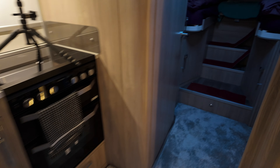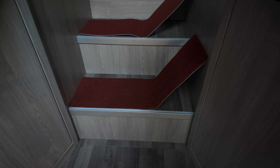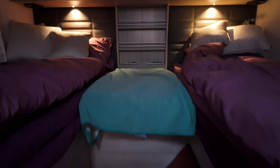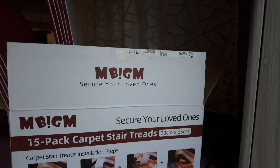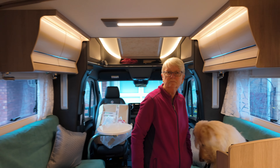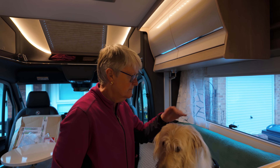Now one of the other things we've discovered as well is these steps. The wood on the steps is very slippy. If she gets up there, where there's another Funny Fuzzy for her to lie on, and she wants to jump down — so we found these. They are Umbigum, which are carpet stair treads, 20 centimetres by 65 centimetres, and we're in the process of putting them down to make a tread, so that when she gets off she's got something to grip onto. The things we do for dogs! Well, it's not just for her — it's something for me to grip onto as well.